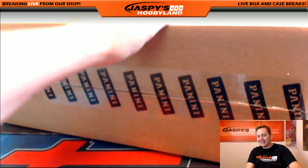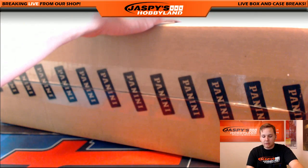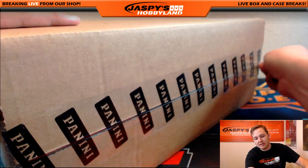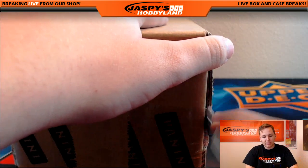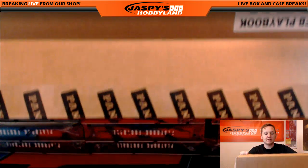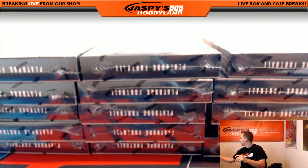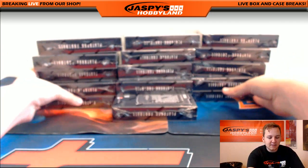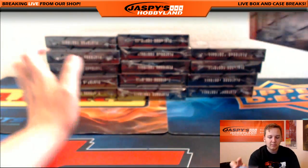I know Joe did a ton on Wednesday when it came out. We sold out actually and then got some more Friday. The next one is in the store. Get a chance to win some great credits. And here we go — 15 boxes. Good luck everybody.